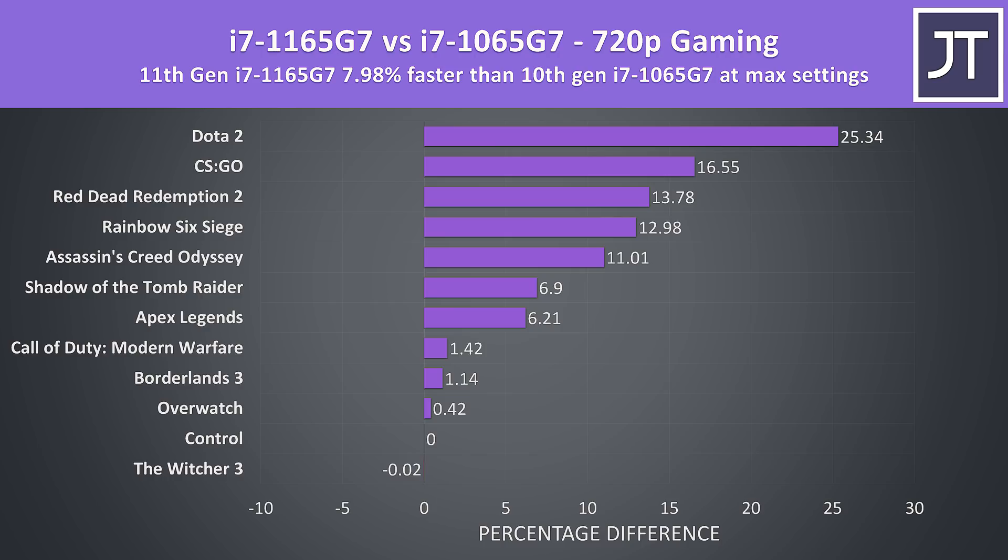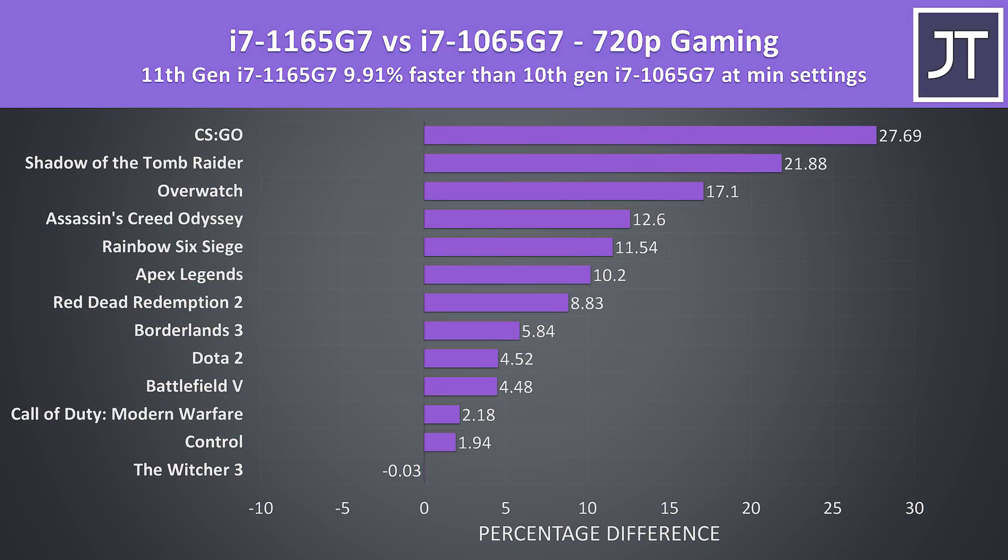Some CPU-heavy titles like CS:GO and Dota 2 had large improvements, while many others like Control or The Witcher 3 had no change. I've also compared all 13 games at minimum settings, as this is generally where the difference in CPU matters more. The 11th gen processor was almost 10% faster in average frame rate, so a little higher than the differences seen at max settings with the Battlefield 5 result removed.